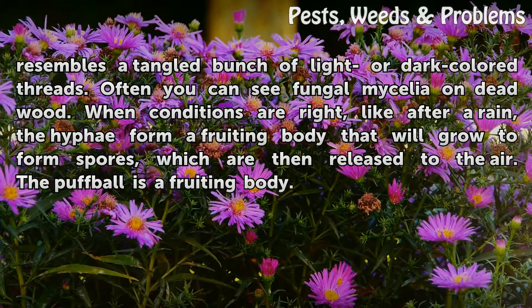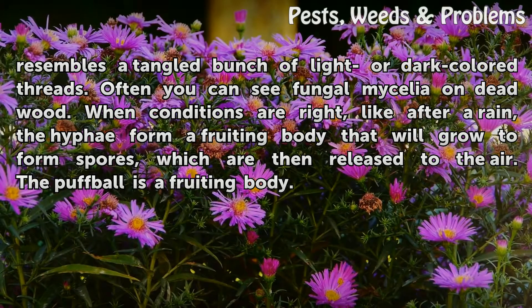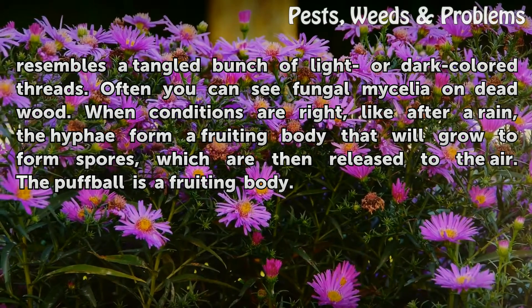When conditions are right, like after a rain, the hyphae form a fruiting body that will grow to form spores, which are then released to the air. The puffball is a fruiting body.